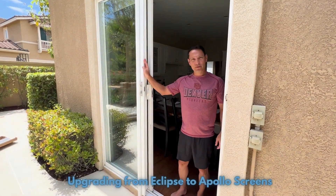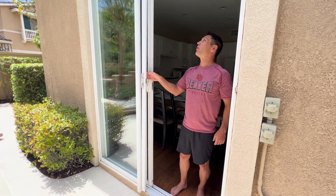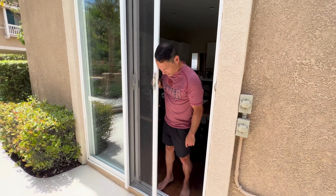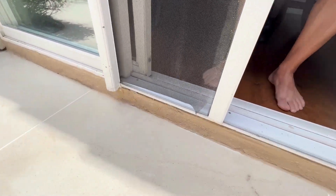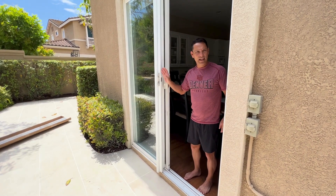Hi, I'm Adam and we're getting new screen doors. This is the old one, which is pretty old and wasn't operating that great. It had some holes in it which was letting some bugs through — you can see at the bottom there. We decided to get some new ones, so let's go check those out.